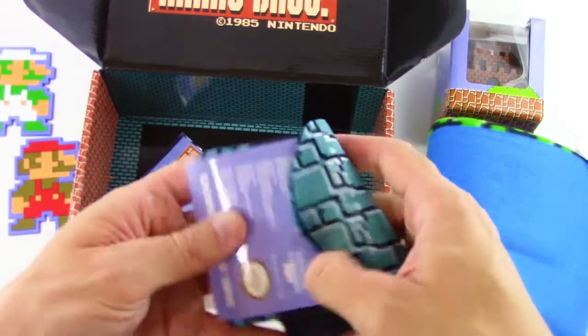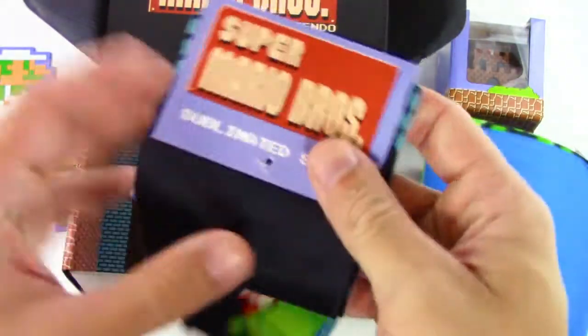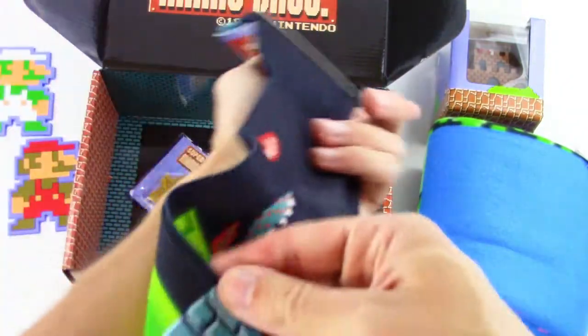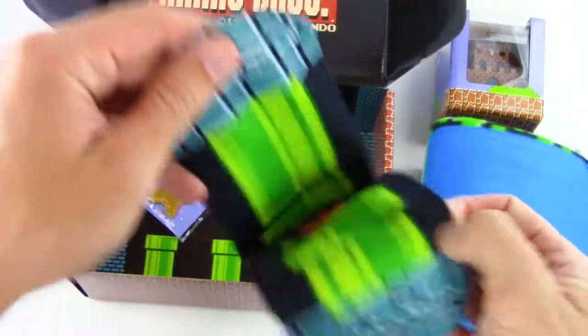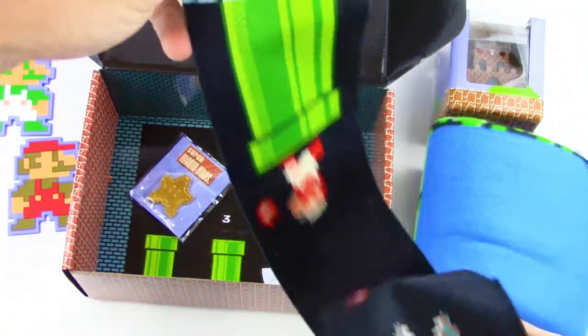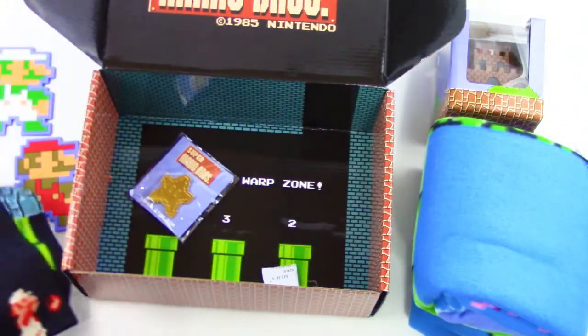And here we go, we got these socks — sublimated socks. Really cool. We got Mario shooting some fireballs and it looks like he's in an underground level. And we have a piranha plant on the other sock. Really awesome, very nice quality too.